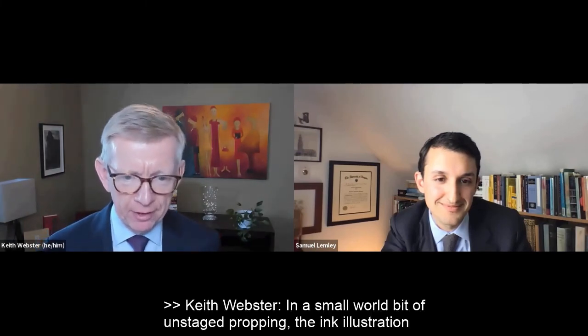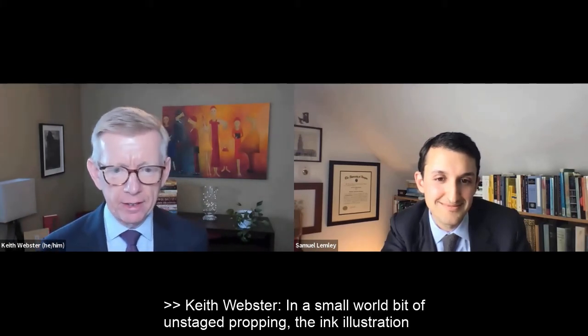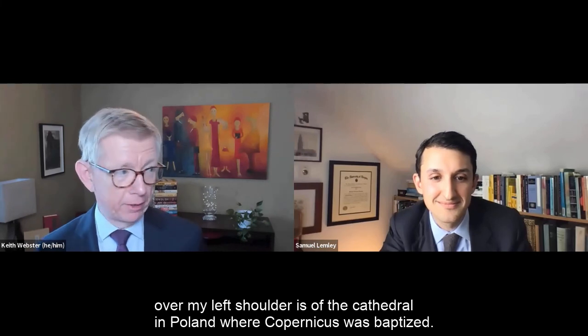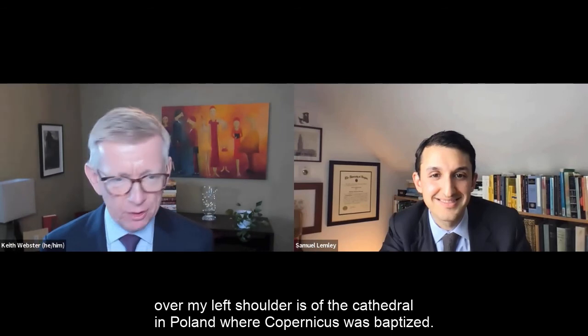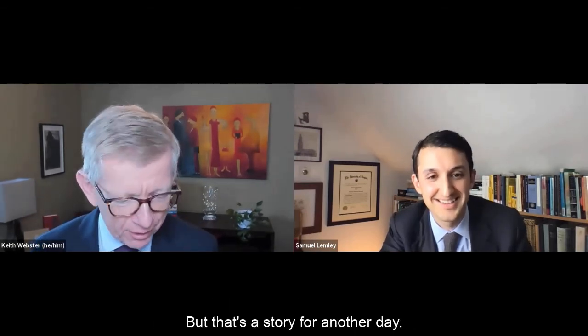In a smaller world — a bit of unstaged propping — the ink illustration over my left shoulder is of the cathedral in Poland where Copernicus was baptized, but that's a story for another day.